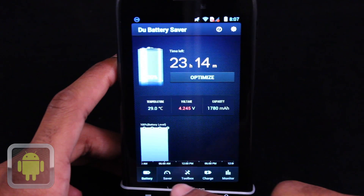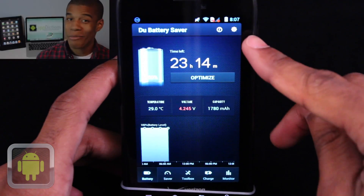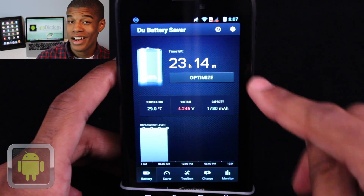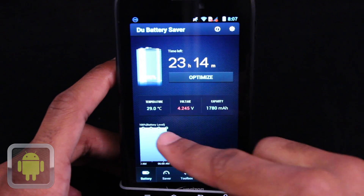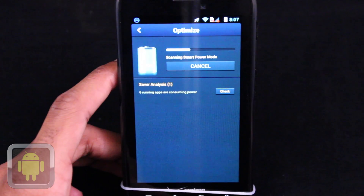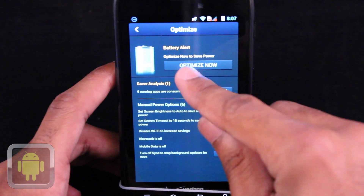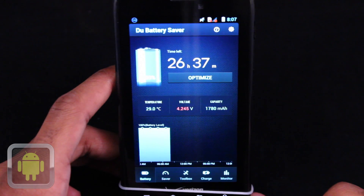Buttons for info and settings greet users at the top, while a bar menu for battery, saver, toolbox, charge, and monitor lie across the bottom. The battery menu is where users can get a clear rundown of how their battery is doing — from time left to temperature, capacity, and even a battery tracker throughout the day. And thanks to the optimize button, users can see a saver analysis to see what they can do to make their battery last longer, all by the tap of a button.